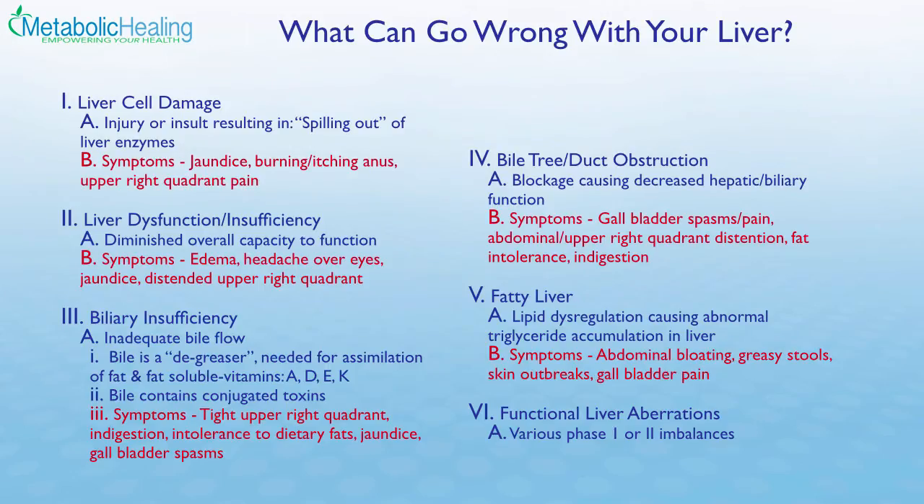So what can go wrong with the liver? There are a number of problems we can identify on a basic blood test. First, liver cell damage happens when liver enzymes spill out of the liver due to damage to liver cells. There's also a pattern called liver dysfunction, which can induce symptoms like headaches and edema. The third problem is biliary insufficiency — if bile is not flowing, either because the bile ducts are obstructed or due to inadequate nutrition feeding the liver, toxins can't be excreted from the body.